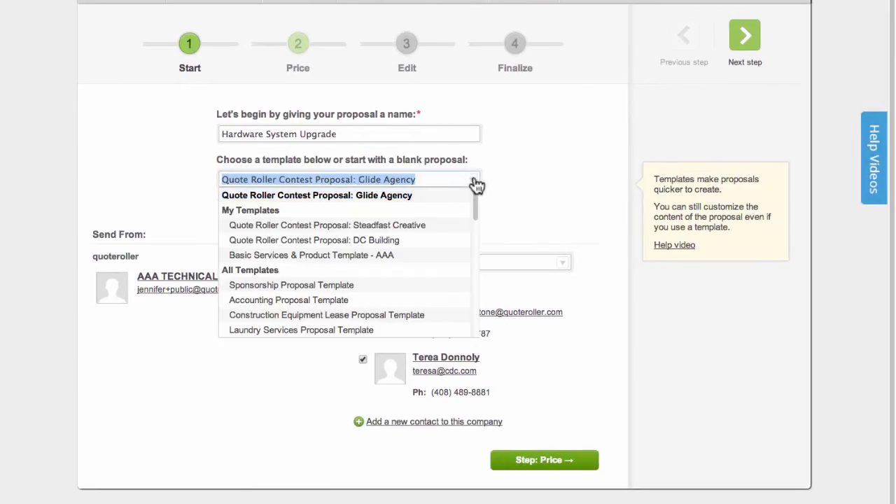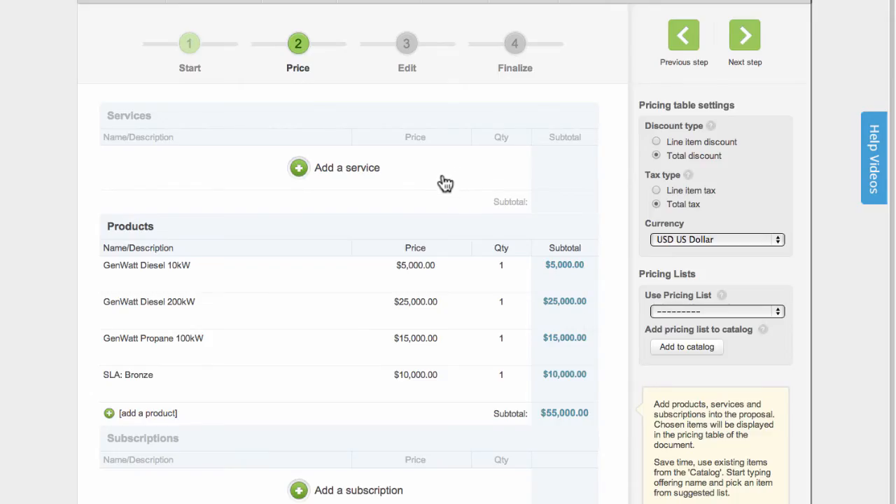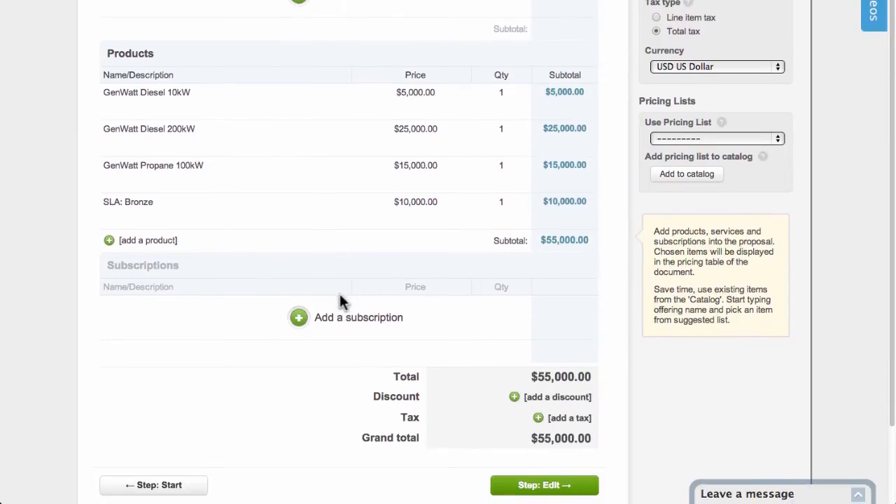Select your template and you're on your way. At the price stage, you can confirm the products, services, and subscriptions you've already included in your Salesforce Opportunity and also add any new ones if needed.